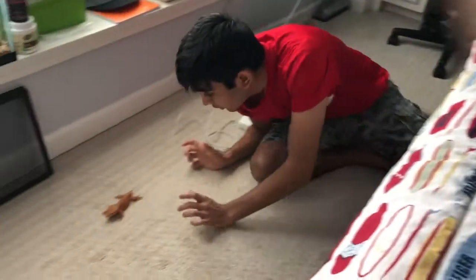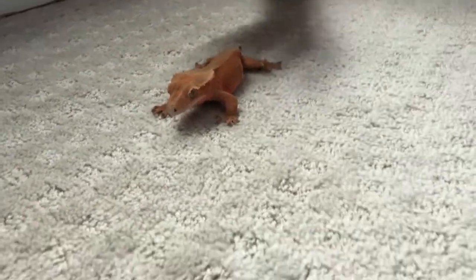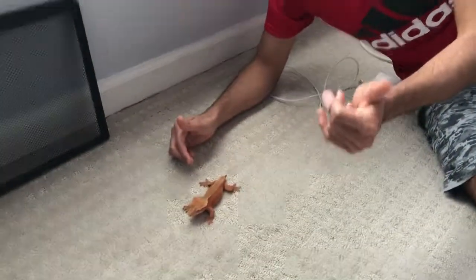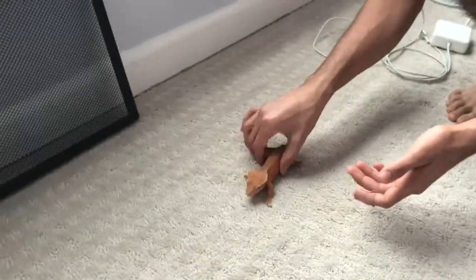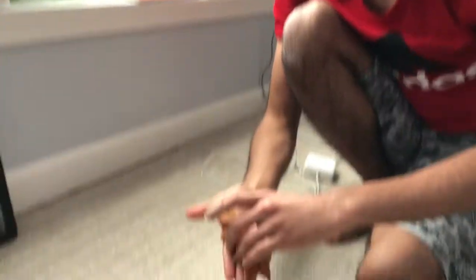Here we have the New Caledonian crested gecko. These guys are from New Caledonia, an island off the coast of Fiji and Australia, so they're used to tropical climates. If I released this gecko outside in Georgia, it probably wouldn't survive — there's only one of them and Georgia's climate, while humid, isn't as tropical as their native habitat.